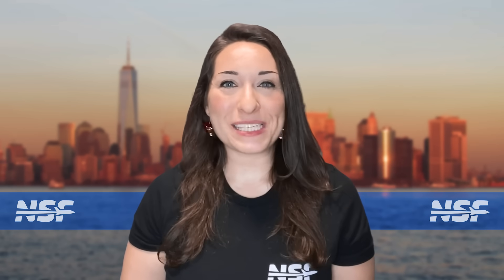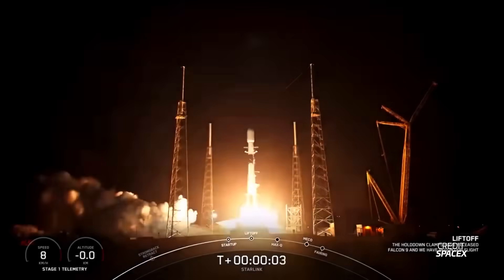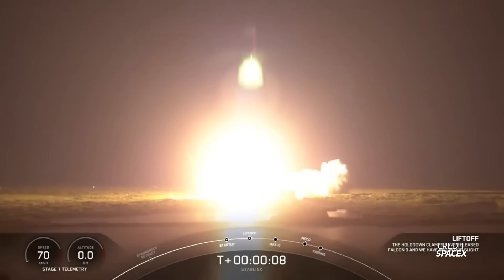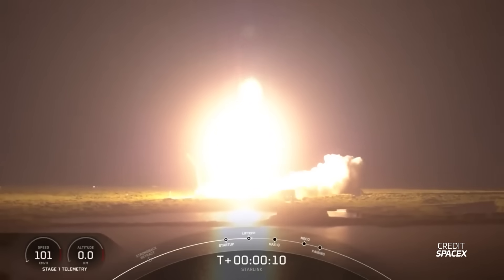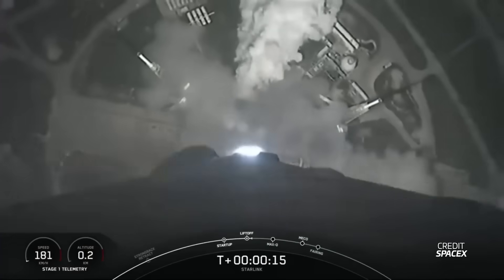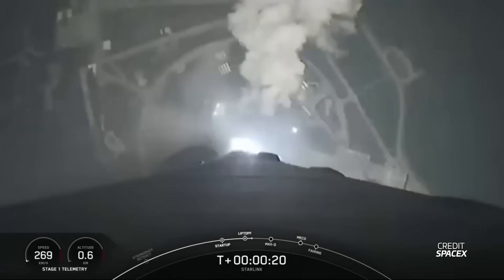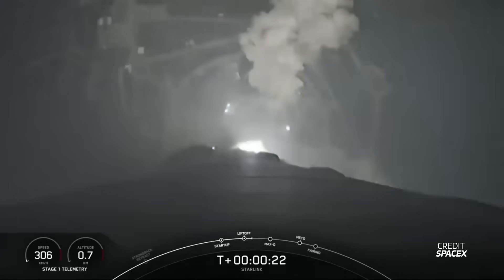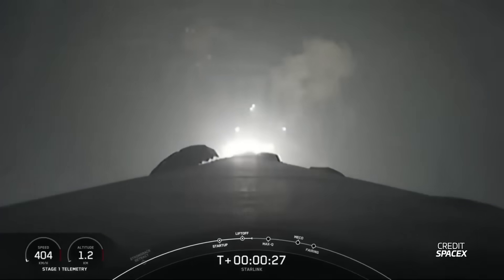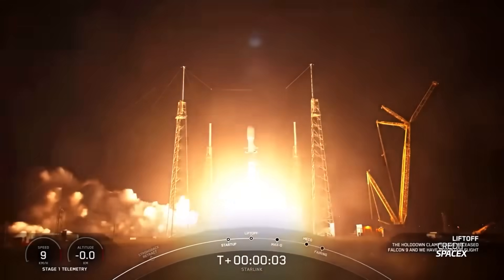After a one-day delay likely due to weather, a Falcon 9 is set to lift off on September 29th at 2239 UTC from Florida with another batch of Starlink satellites. Three more backup opportunities are available at 2334, 2 AM, and 2:15 AM the next morning. If it goes up on time, this will be SpaceX's 10th launch of the month, breaking the company's record for most launches in a month. NSF will be live for that launch, so stick around to the channel.